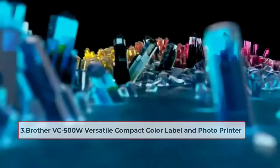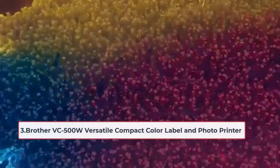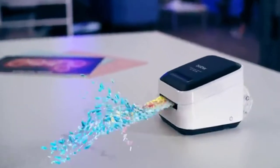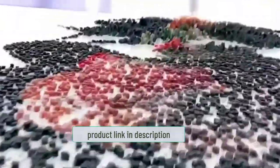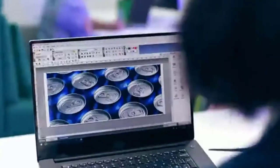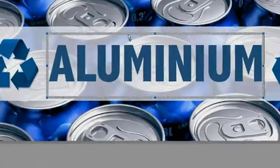At number three: the Brother VC500W versatile compact color label and photo printer. It is manufactured by Brother and uses its ZINK zero ink technology, which is an inkless way of printing. The VC500W is based on ZINK papers — you do not need to add ink to your printer as it prints directly on ZINK papers, which contain all the colors needed to produce high resolution photographs and labels. The results are excellent, making the VC500W one of the best color label printers for small businesses.